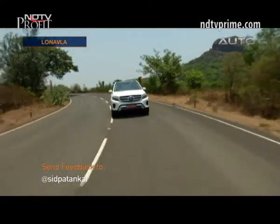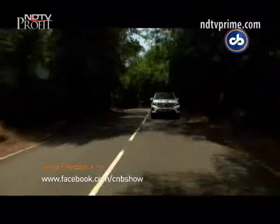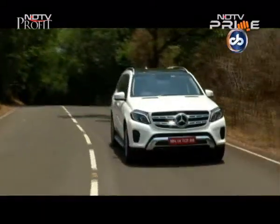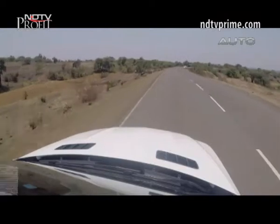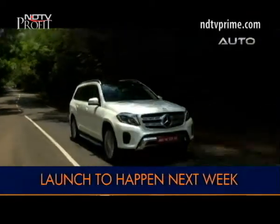The GLS will be good competition to the likes of the Audi Q7, BMW X5, and Volvo XC90. However, we don't expect Mercedes-Benz to be aggressive with its pricing, which is expected to be around 85 lakh rupees.